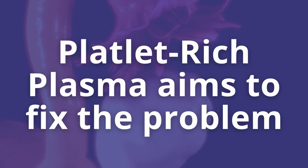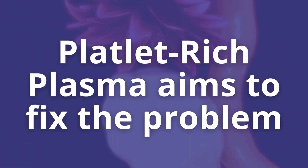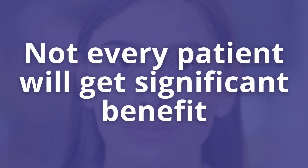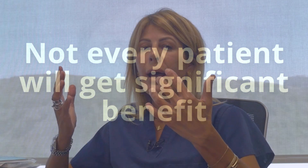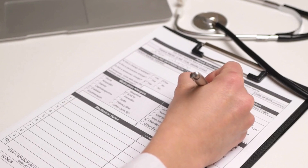So the idea of PRP is to go and try to fix the problem, or restore the function of the ovaries. We have seen really good results with PRP. It's not for everyone — not every single patient will get significant benefit. And it's actually elusive up till now as to which patients are going to benefit from PRP.